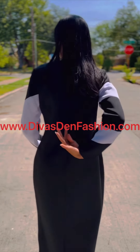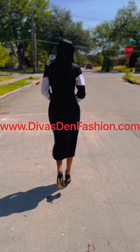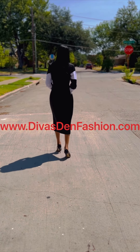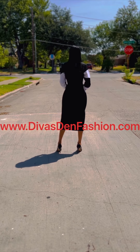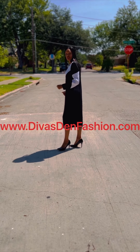You have a zipper that goes up the back of the dress, and you also have a split at the bottom of the dress. This dress comes in sizes 4 through 26W.